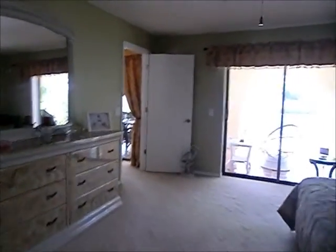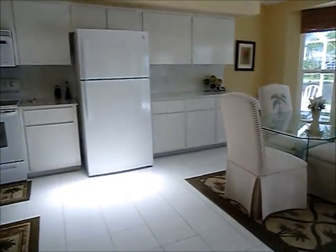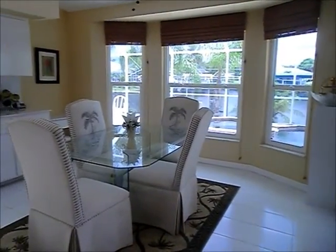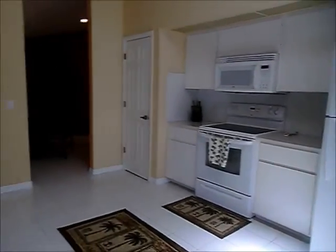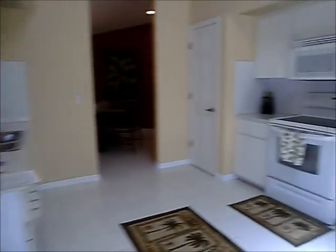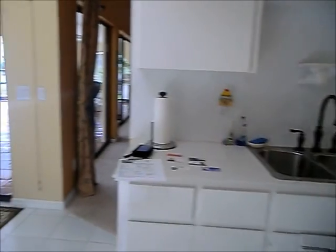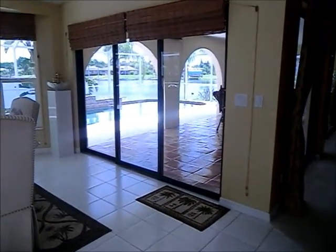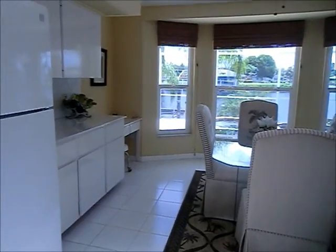Skylights also — makes it real bright and cheery. Two sets of sliders off the great room. Going into the kitchen, this is the eat-in area and it is very large — it looks right onto the water, just beautiful. The kitchen is a pretty good size; you could actually put a small island in here. Triple slider going out to the lanai. Bay window there. We've got skylights in this room as well.